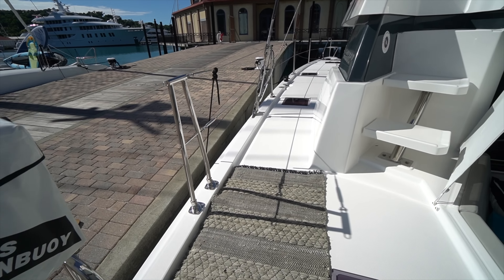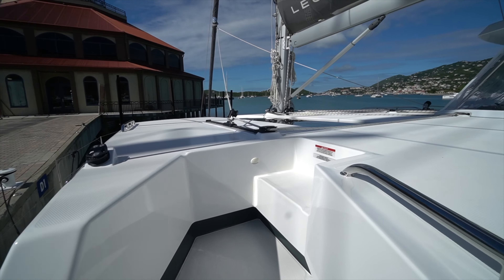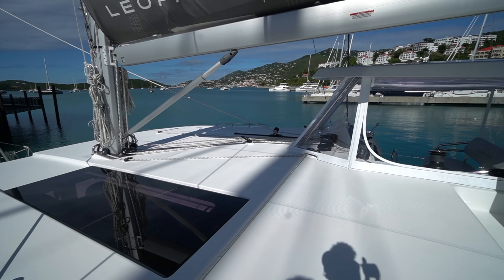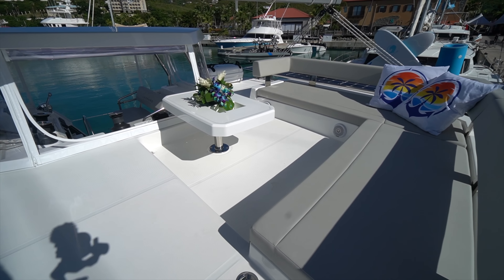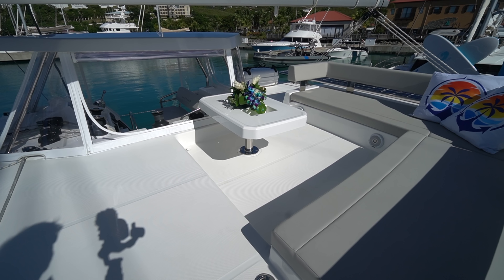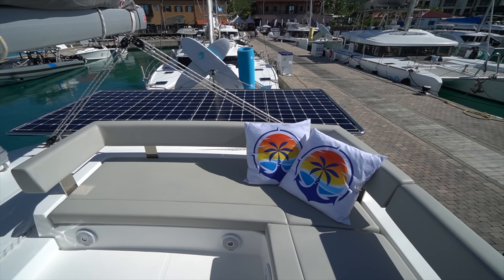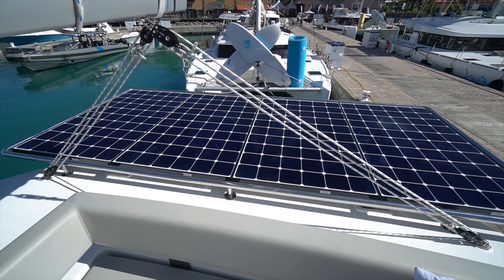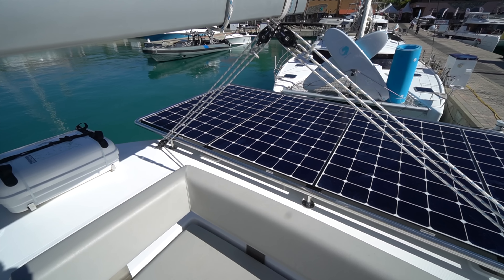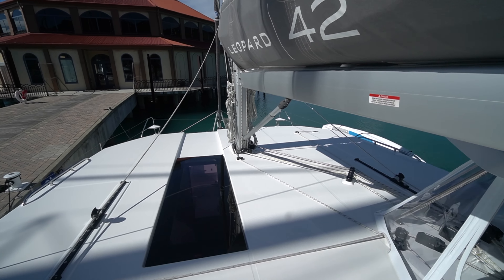We're going to make our way around the deck first and come up to the Sky Lounge. It's a really nice large L-shaped settee, a little table with storage in it, and then look at this solar array they had built. I mean, that's like two-inch tubing. It's completely over-engineered, which is pretty awesome. Great place to sit up here while underway.